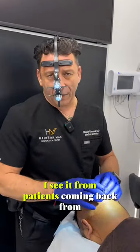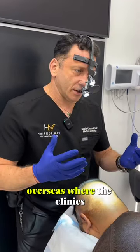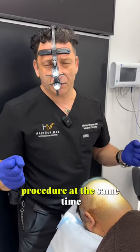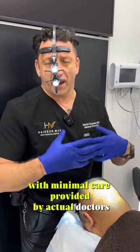I see it from patients coming back from overseas, where the clinics — what we call the mill clinics — have a lot of patients having procedures at the same time with minimal care provided by actual doctors.